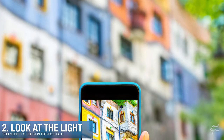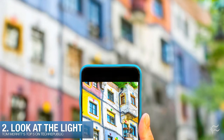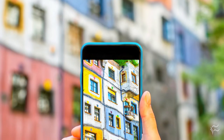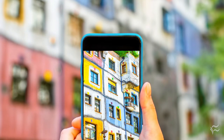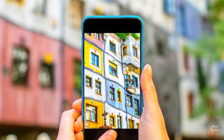Coming in at number two: look at the light. Natural light makes the best photos, so try to get as much of it on your subject as possible and avoid using a flash if you can. Remember, light will be brighter and the shadows darker in a photo than it will look in real life, so adapt accordingly.